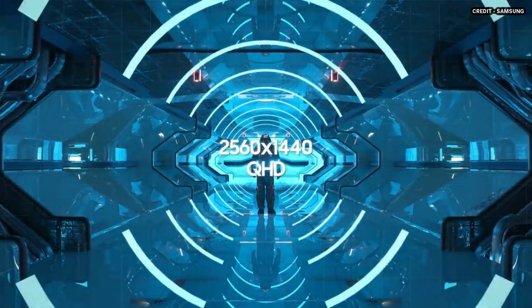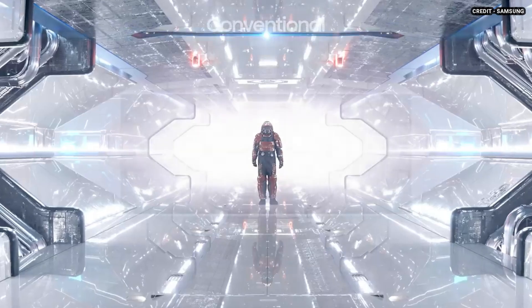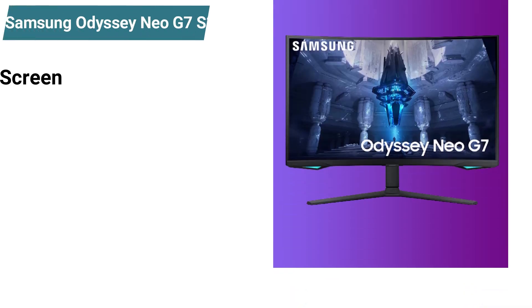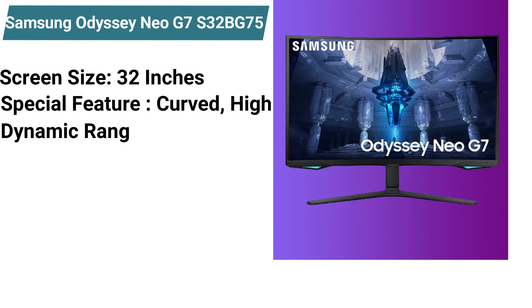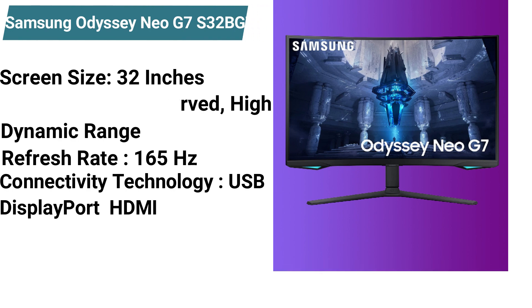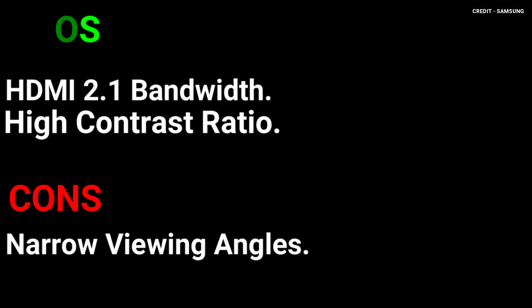The Samsung Odyssey Neo G7 is great for most purposes. Designed as a gaming monitor, it has excellent gaming performance with low input lag and a quick response time. Specifications: screen size 32 inches, special feature: curved, high dynamic range, refresh rate 165Hz, connectivity technology: USB, DisplayPort, HDMI, weight 19 pounds. Pros: HDMI 2.1 bandwidth, high contrast ratio. Cons: narrow viewing angles.